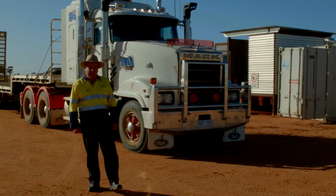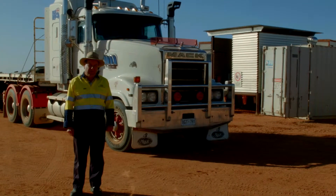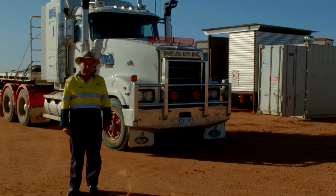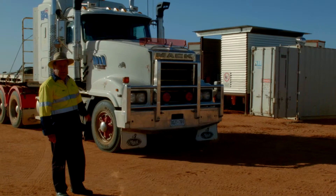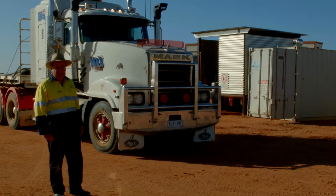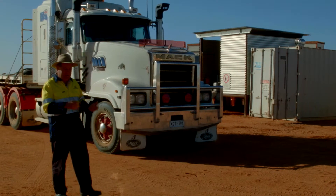One of the things that's very important for us out here in the bush — we're a long way from anywhere — is to be self-sufficient. So it's essential that we have a truck like this to be able to cart all our gear around: our drill rigs, our backhoes, our drill pipes, and our samples.